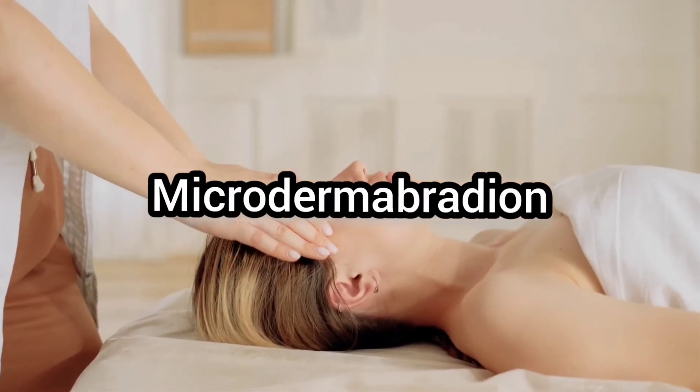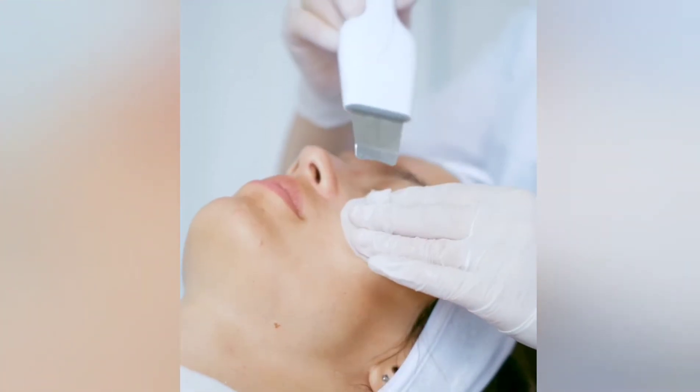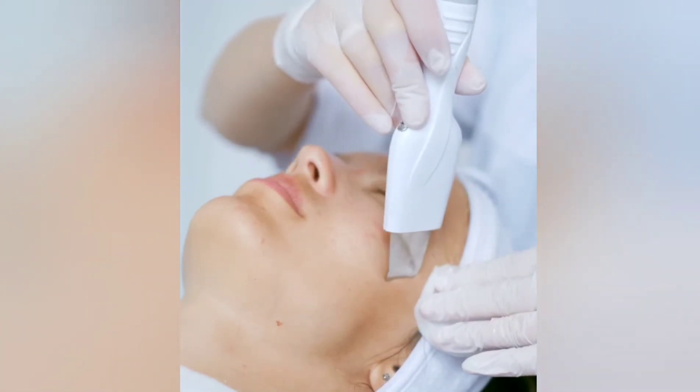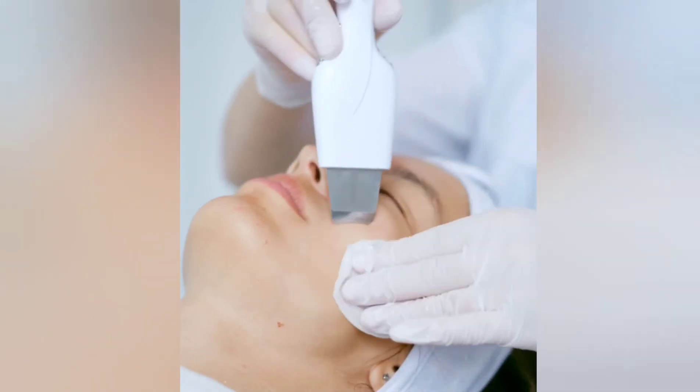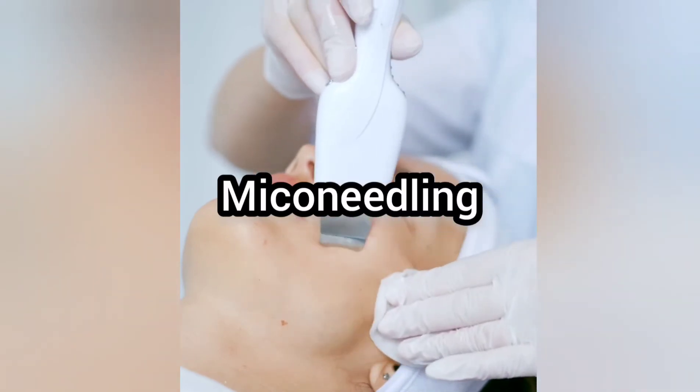The second treatment for forehead wrinkles is microdermabrasion. Microdermabrasion is a minimally invasive procedure used to renew the overall skin tone, as well as decrease signs of aging like fine lines and wrinkles. The results will stay for several months.